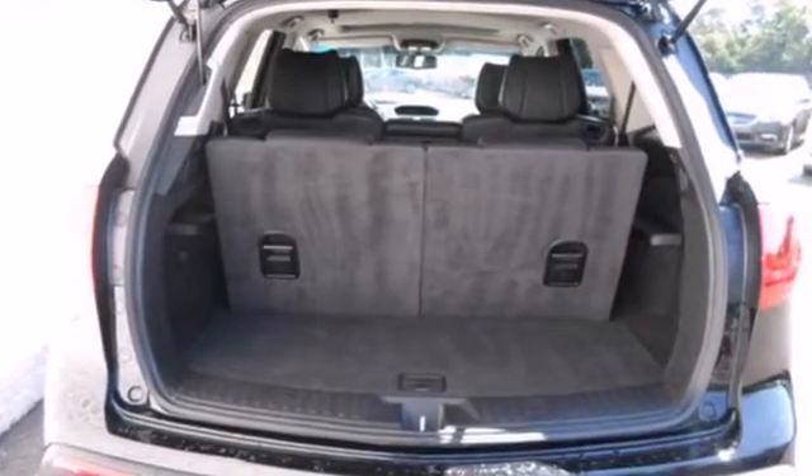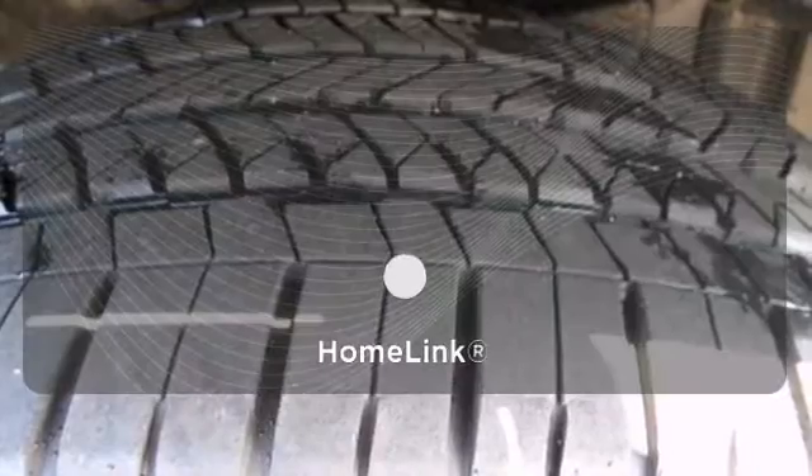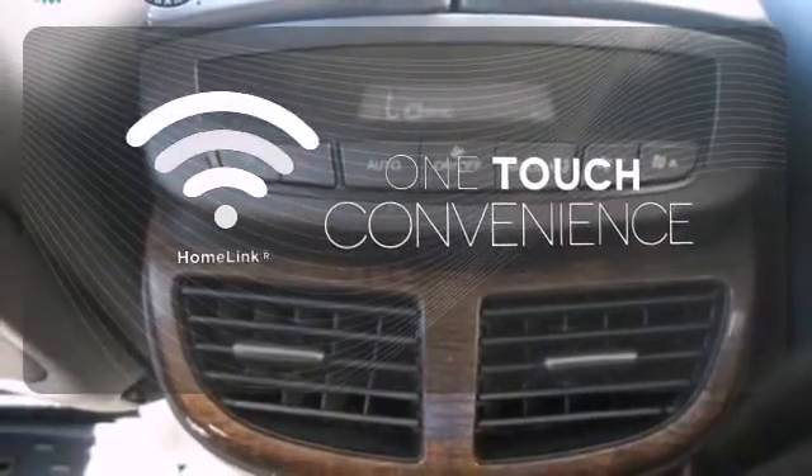Standard features also include driver and passenger whiplash protection, four-wheel anti-lock brakes, and stability and traction control. With HomeLink, one touch makes your arrival as welcoming as if you'd never left.